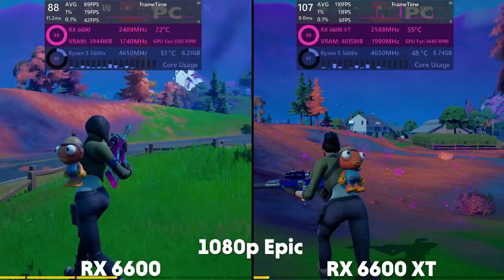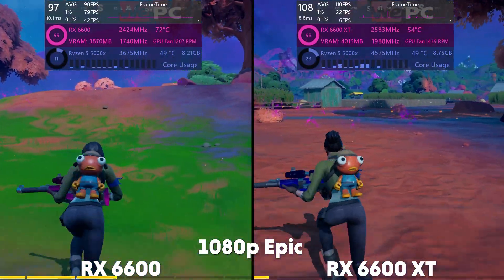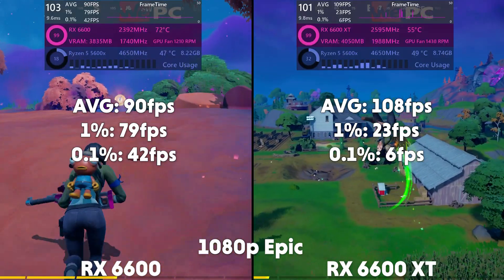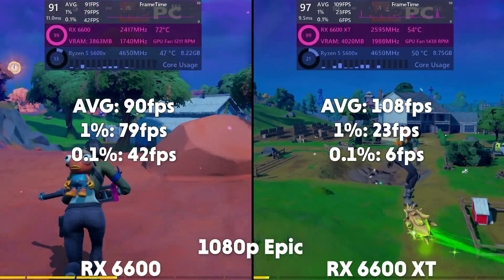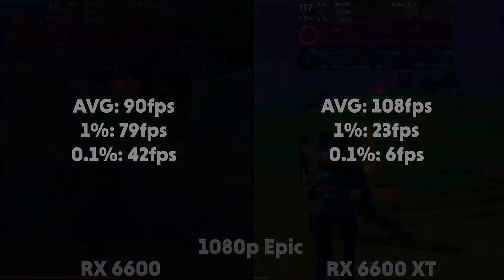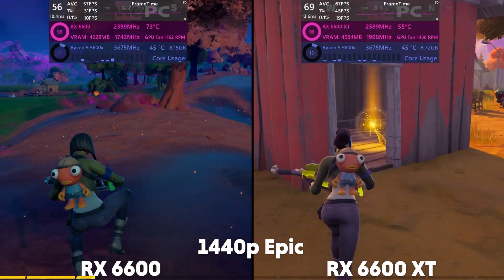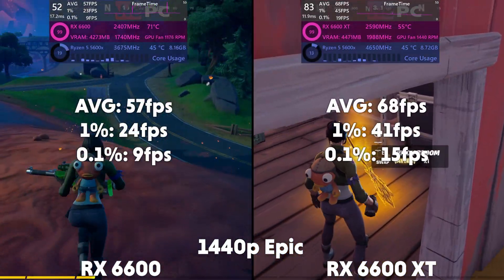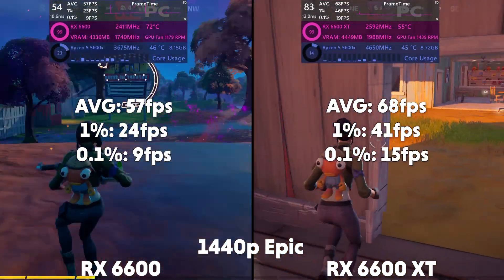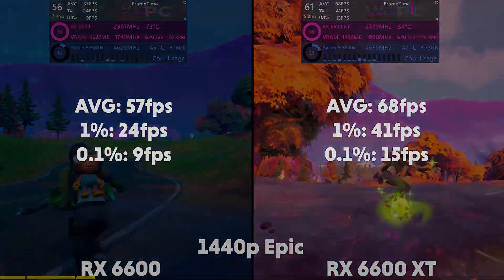Next up is Fortnite on Epic preset. At 1080p, the 6600 is averaging 90 FPS with a 1% of 79 and a 0.1% of 42, with the XT averaging 108 FPS with a 1% of 23 and a 0.1% of 6. Up to 1440p and the 6600 is averaging 57 FPS with a 1% of 24 and a 0.1% of 9, compared to the XT which is averaging 68 FPS with a 1% of 41 and a 0.1% of 15.